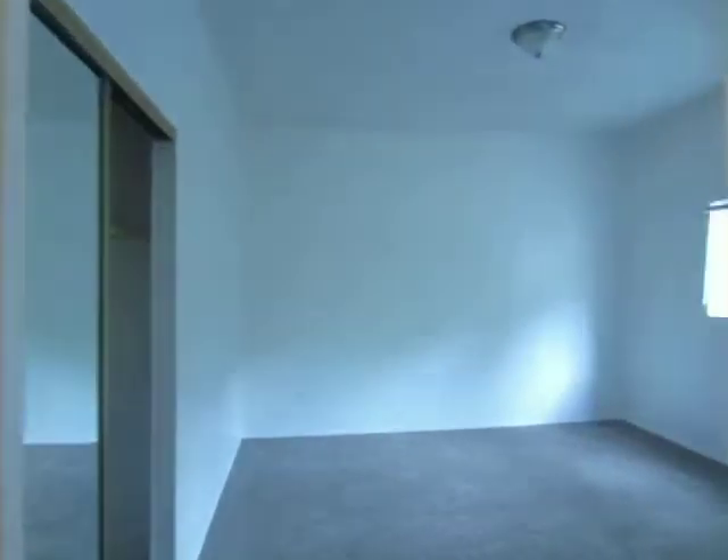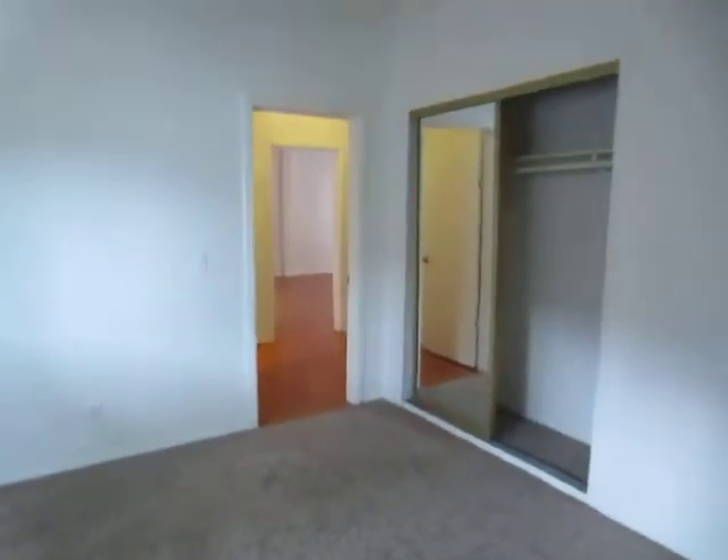Taking a look at the last bedroom — this room also has a closet with sliding mirror doors.